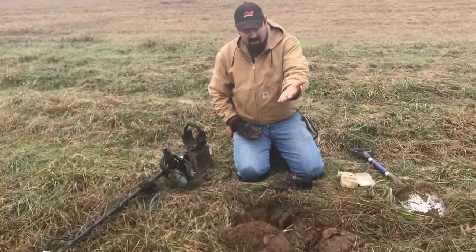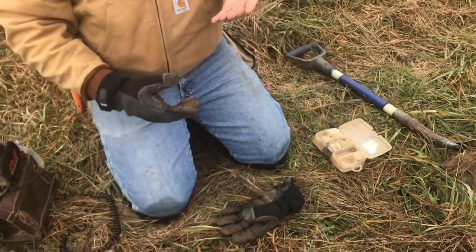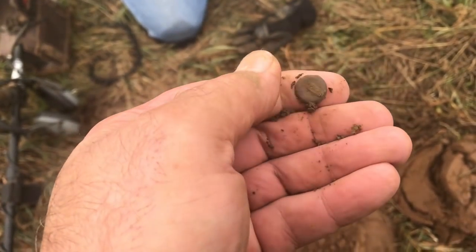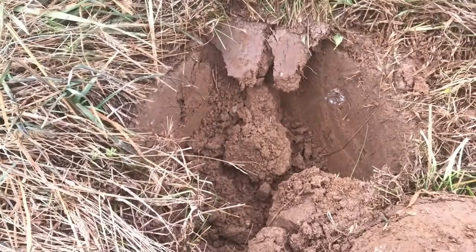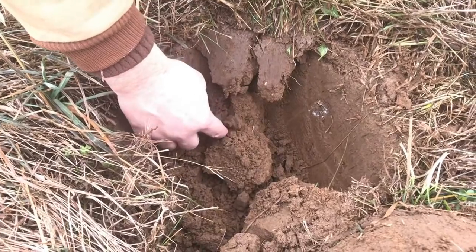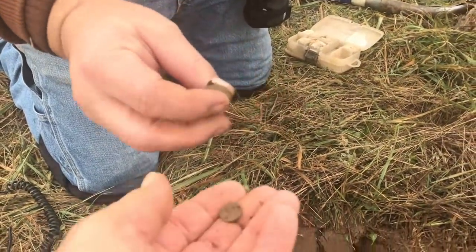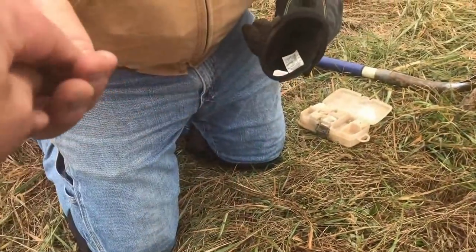Here's that little cuff button. I found it right over there. It's pretty much just the back — you can see a little bit of the front left. You can tell it's been busted for a long time. Just the back on it. I don't know what that is. Oh, that's a big rivet. That's a good rivet. I've got a cuff button over here.